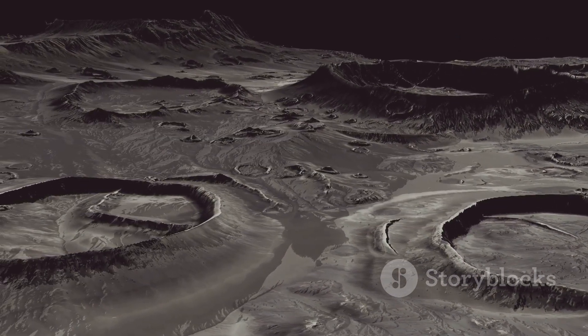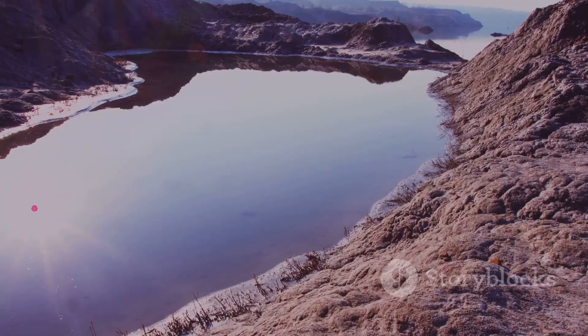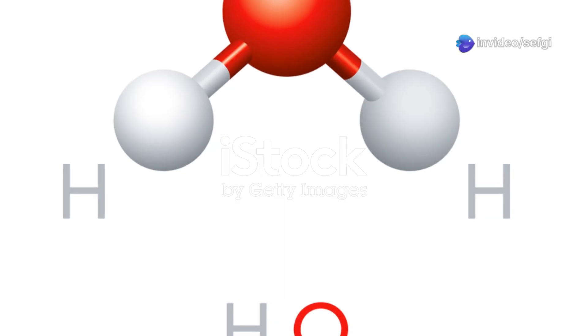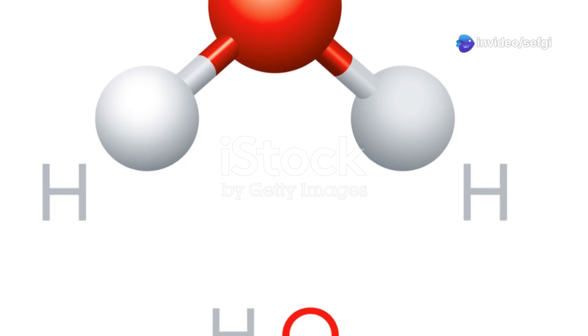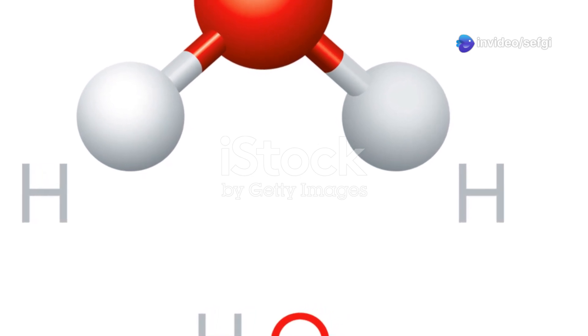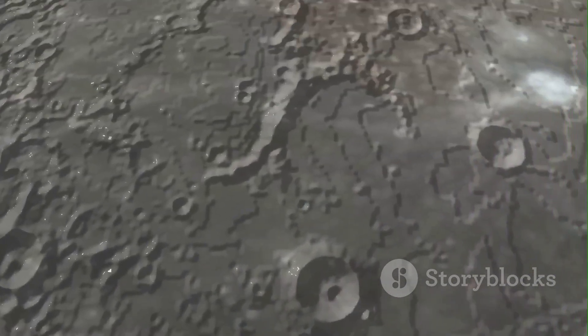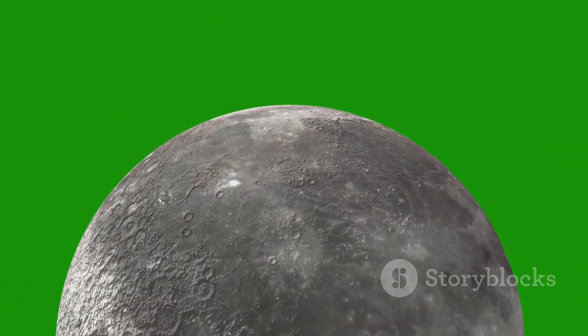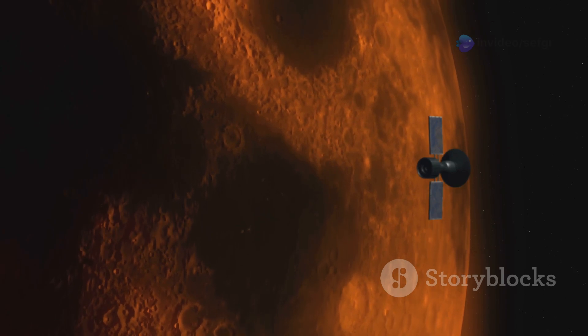First off, water on the moon isn't what you might expect. There are no lakes or ice sheets like we have on Earth. Instead, it's often found in the form of hydroxyl, a molecule that's similar to water but not quite the same. And then there are microscopic ice grains, thin films, or tiny crystals hidden in the lunar soil, which makes detecting them from orbit a real challenge.